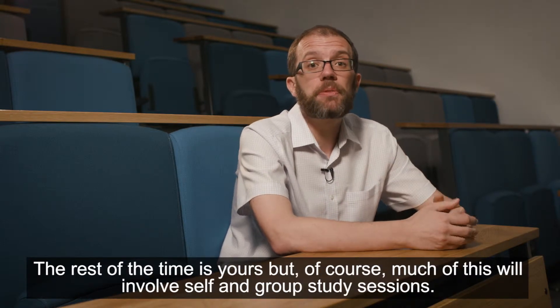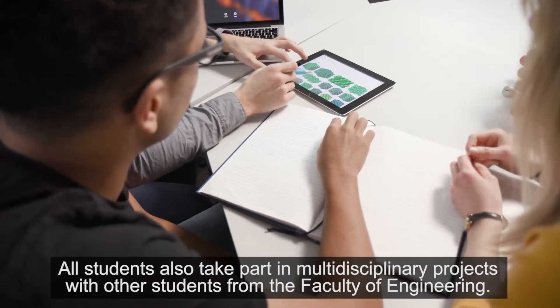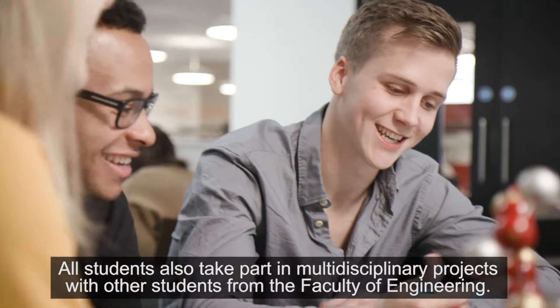The rest of the time is yours, but of course much of this will involve self and group study sessions. All students also take part in multidisciplinary projects with other students from the Faculty of Engineering.